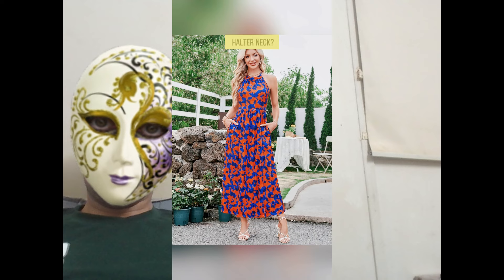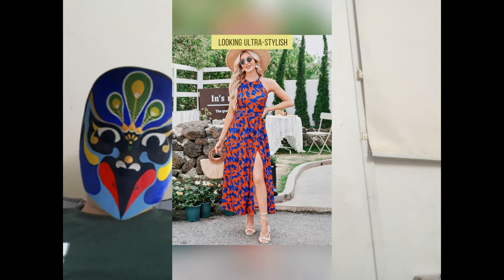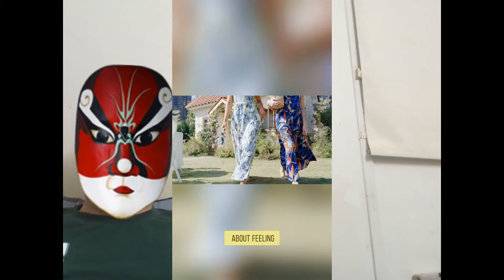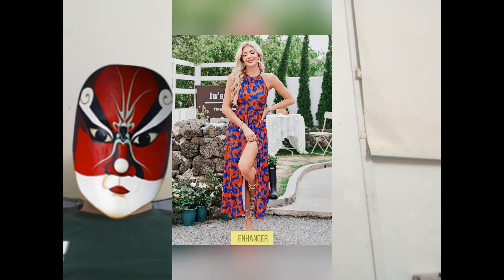That adjustable halter neck? Total lifesaver. Customize your comfort while looking ultra stylish. No fuss, just fabulousness. And let's talk about feeling breezy and beautiful in cotton polyester spandex — a legit mood enhancer.